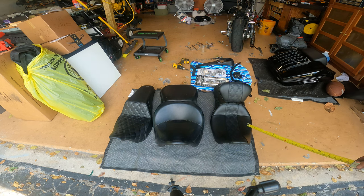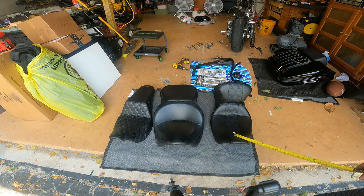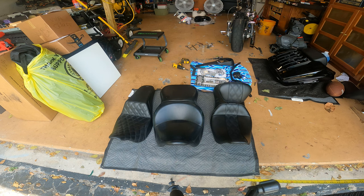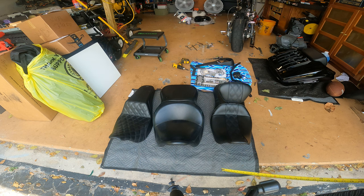And then we have this one here — this is the LaPera Outcast 2-Up with the backrest. This is the most recent one I've got. I've got a couple hundred miles on it, so I have a pretty good feeling for it. We'll go through it and I'll give you my impressions, pros and cons.